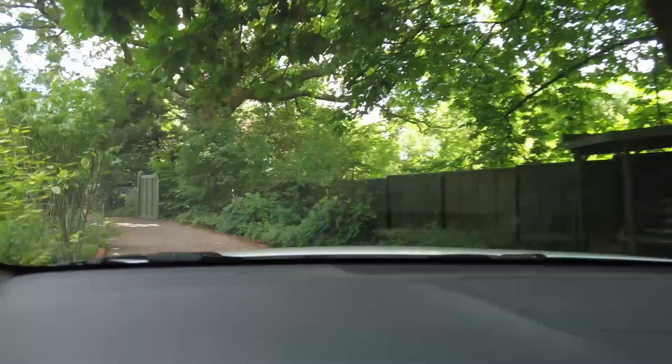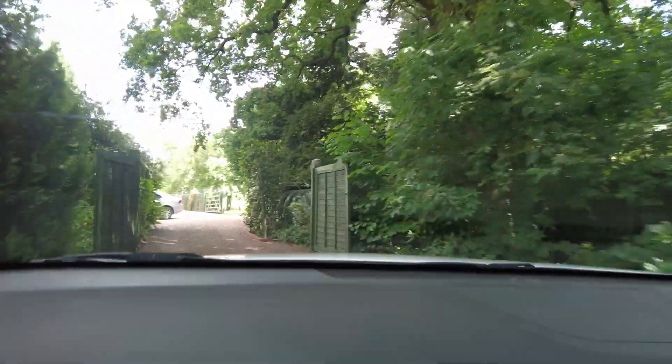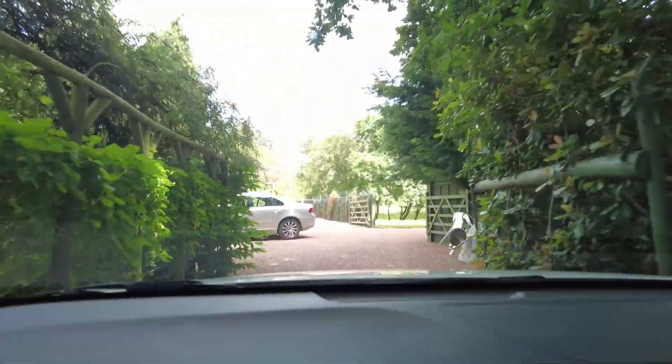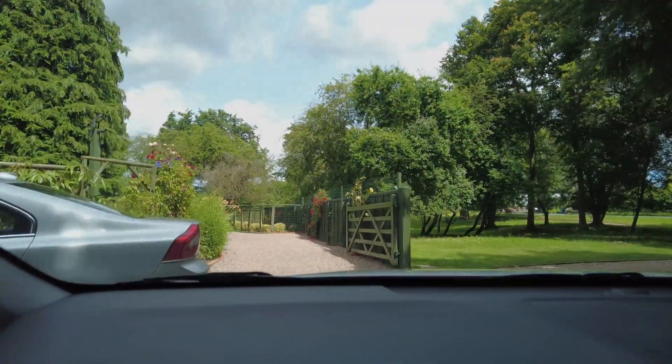So this is a two-bedroom detached thatch cottage. The gardens are absolutely superb on it. I'll stop the car in a few moments and take you for a walk around.